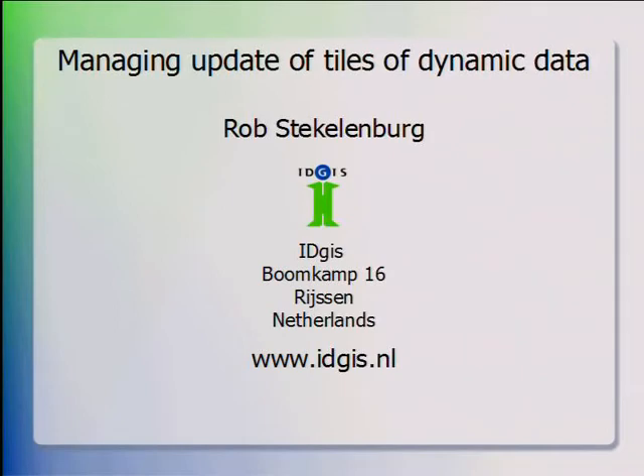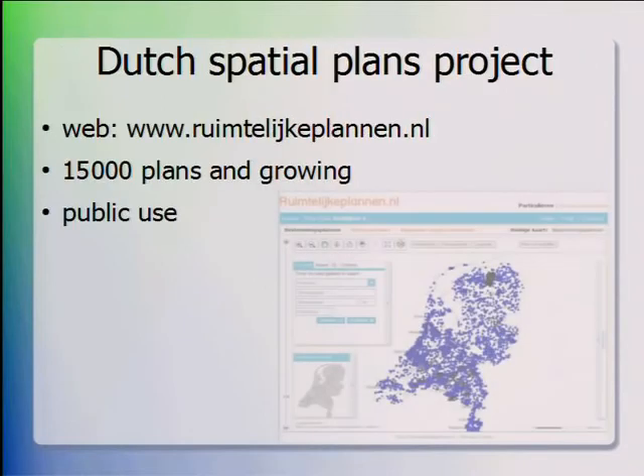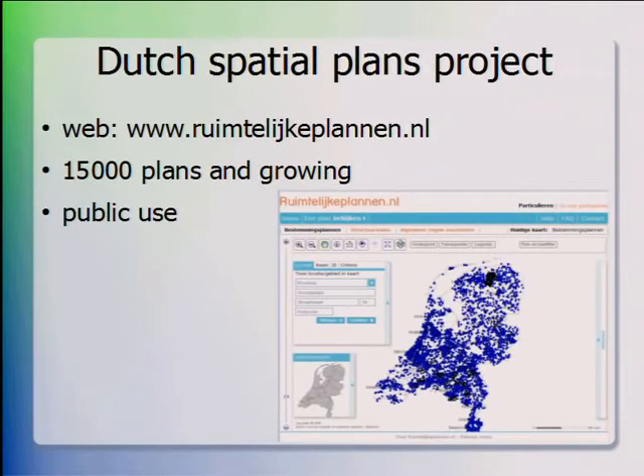We were once involved in a national project where we had to use tiling, but the map data was updated very regularly. We had to meet and solve some challenges in that respect, and we developed special software to keep up with the goals of the program.